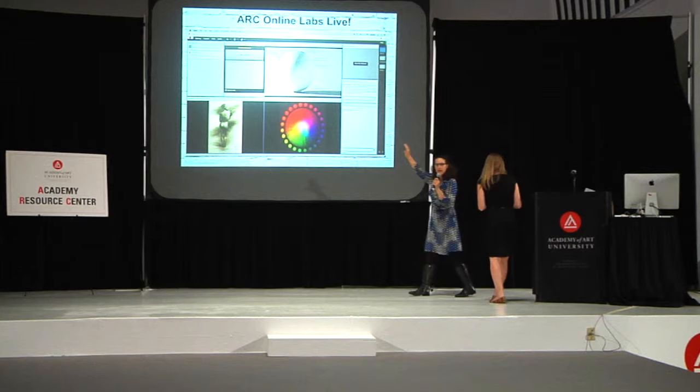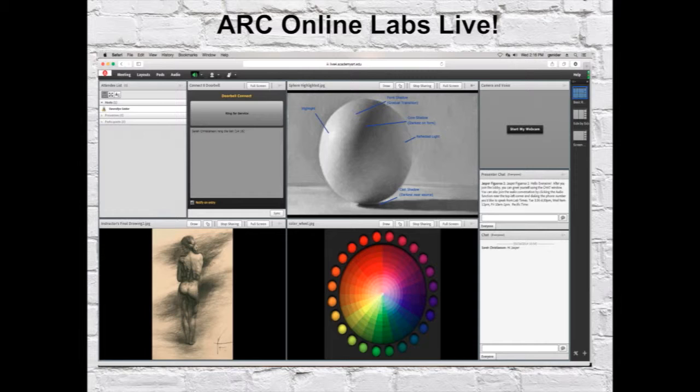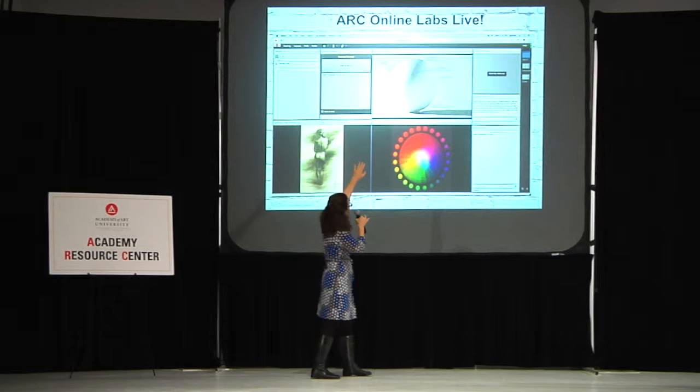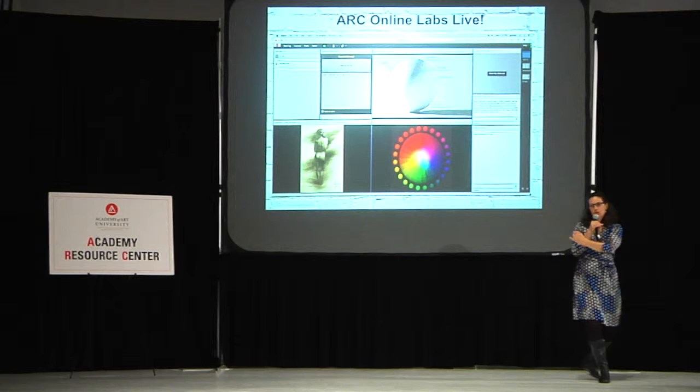Here's an example of how the tutoring actually happens. It's a virtual office — the tutor has control over each of these squares, called pods. You can always see an attendance list of who's coming in. It is group tutoring, but there are usually under five people. The tutor can share their screen and show videos, and there is a place for you to ask questions. This is one of the more interesting interfaces you'll see in ARC Online Live Labs.